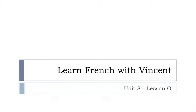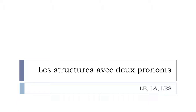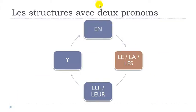Bonjour à tous and welcome to Learn French with Vincent. This is Unité 8, Leçon 8. In this lesson we'll discover together les structures avec deux pronoms — structures with two pronouns. More precisely, we'll focus on the pronouns le, la, or les. We saw in the previous video the same concept when one of the pronouns is 'on.' After that we'll see lui, leur, and y, but in this video we'll work on le, la, and les.